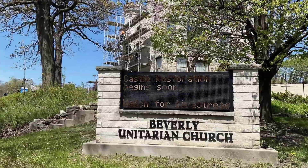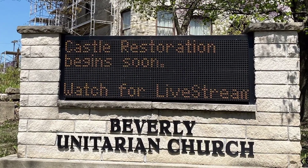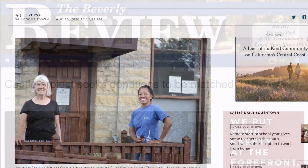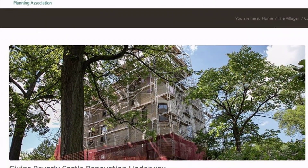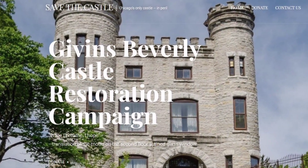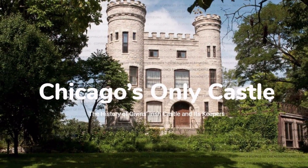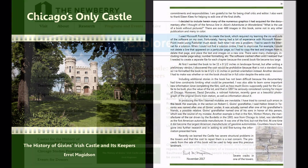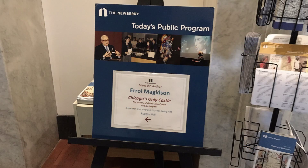The task force used the large sign in front of the building, facing both 103rd Street and Longwood Drive, to periodically share information about the restoration. Additional publicity included articles in the Chicago Tribune, the South Town Star, the Beverly Review, and the Beverly Area Planning Association's The Villager. The task force also developed its own website and Facebook page, while Errol Magidson's website and Facebook page discussed the restoration and need for donations. The first edition of Errol's book on the castle's history also mentioned the structural problems.